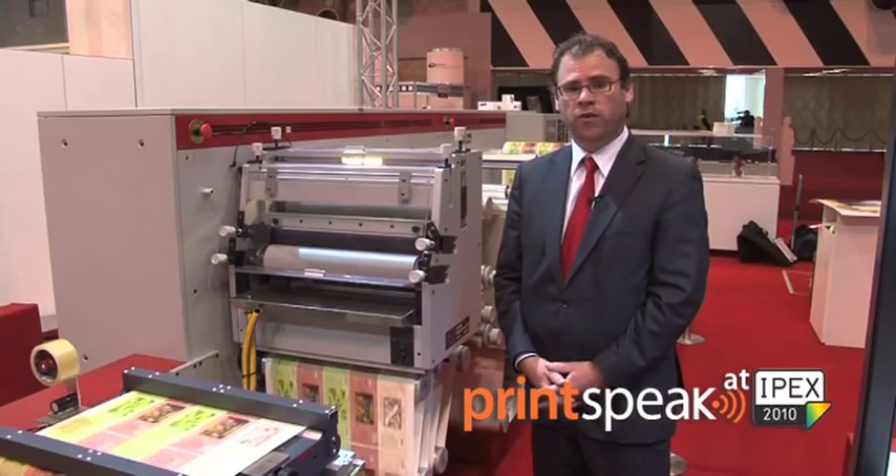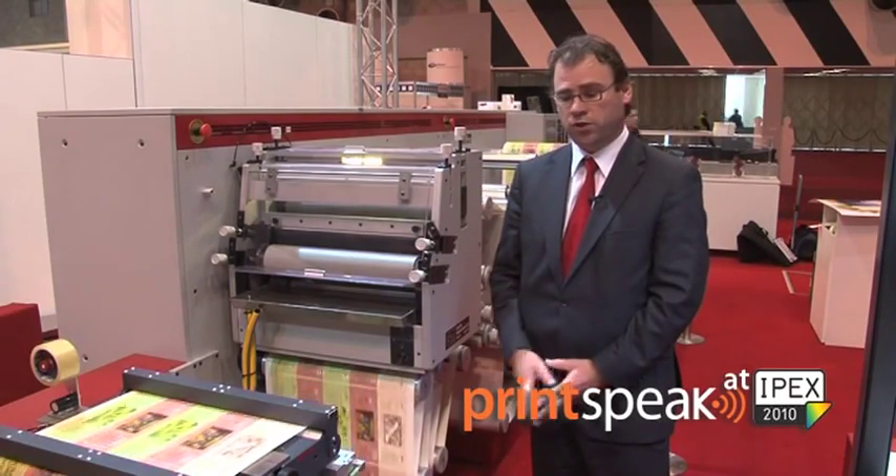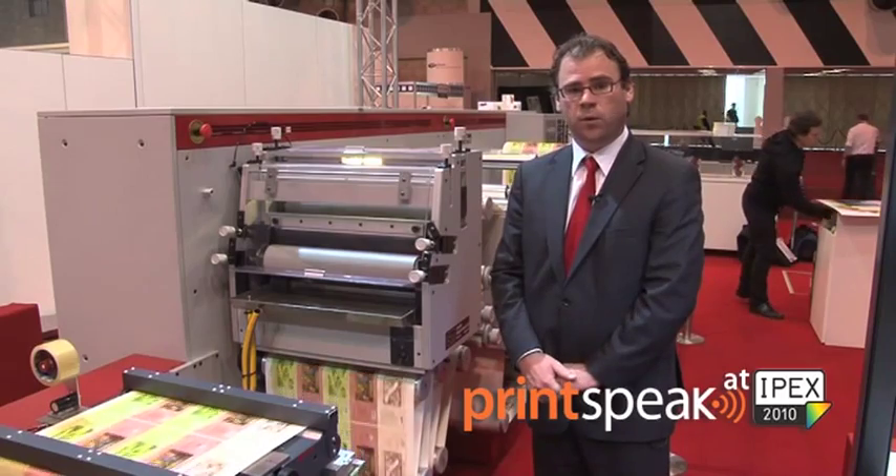During the IPEX show, we have been running a variety of label material. What you see today on the press is a specific wine label material.